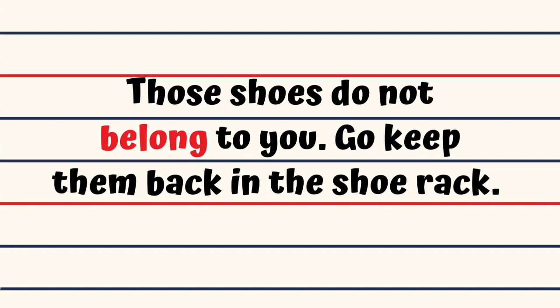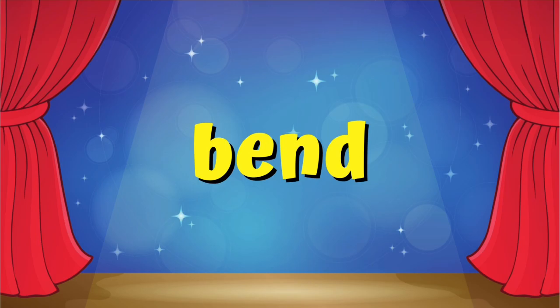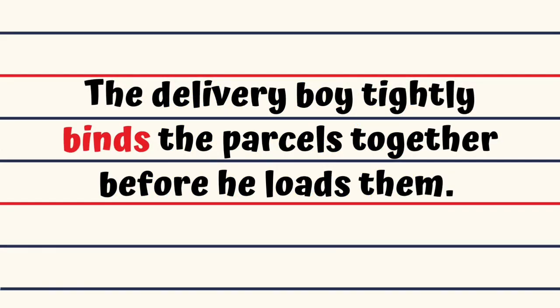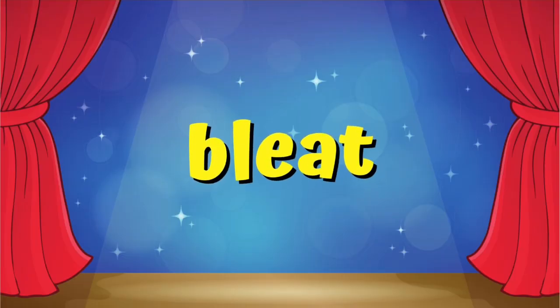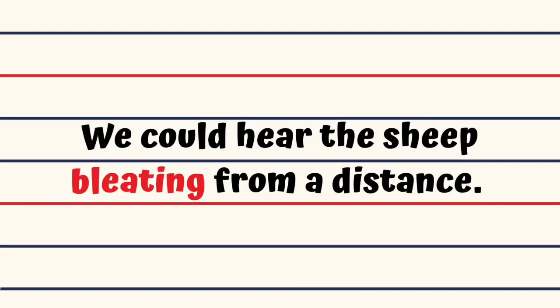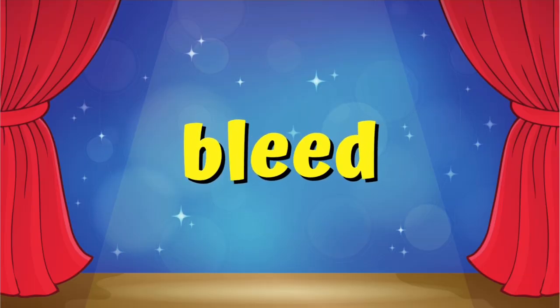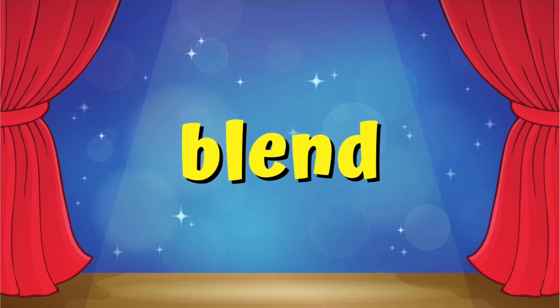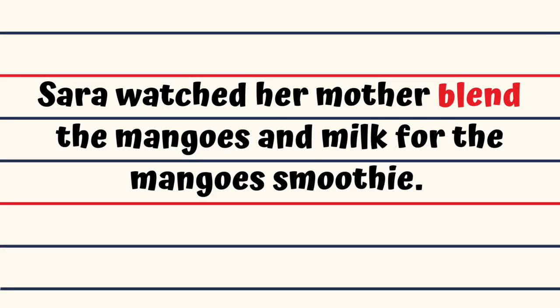Go keep them back in the shoe rack. Bend. Do I bend my knees when I touch my toes? Bind. The delivery boy tightly binds the parcels together before he loads them. Bleat. We could hear the sheep bleating from a distance. Bleed. Lisa let go of the sharp knife when her fingers started to bleed. Blend. Sarah watched her mother blend the mangoes and milk for the mango smoothie.